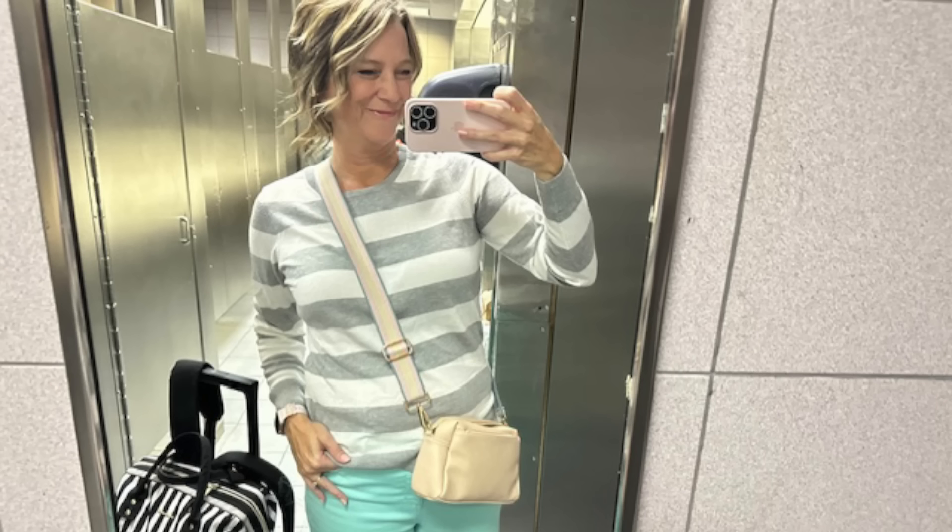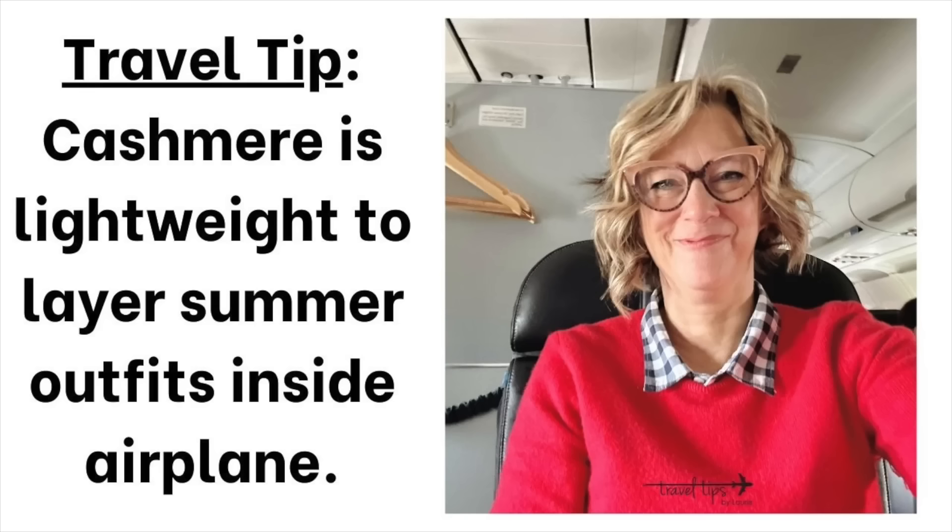It can be cold or hot on a plane, so my tip is to wear a short sleeve shirt and have a sweater. One sweater idea is a cashmere sweater — links will be in the first comment and description. My travel hack is to pack cashmere sweaters even in the summer because they are so effective at keeping you warm without adding bulk to a carry-on suitcase, tote bag, or personal item bag.